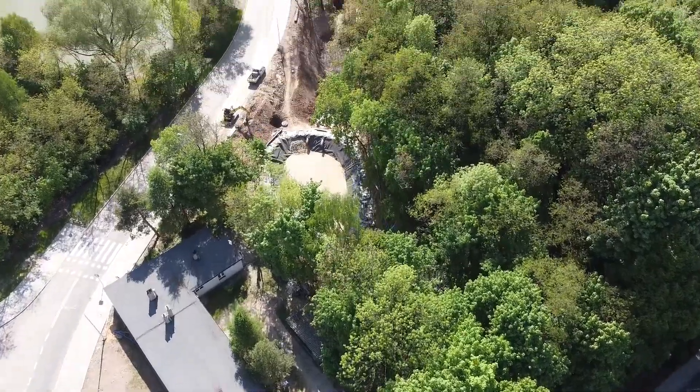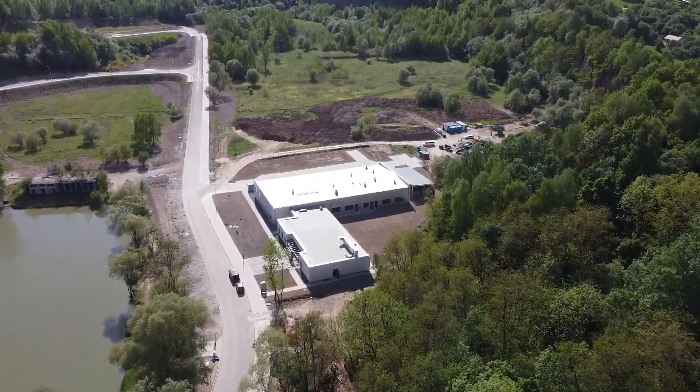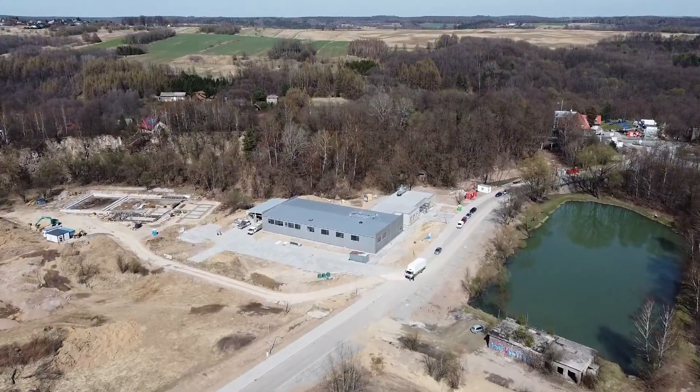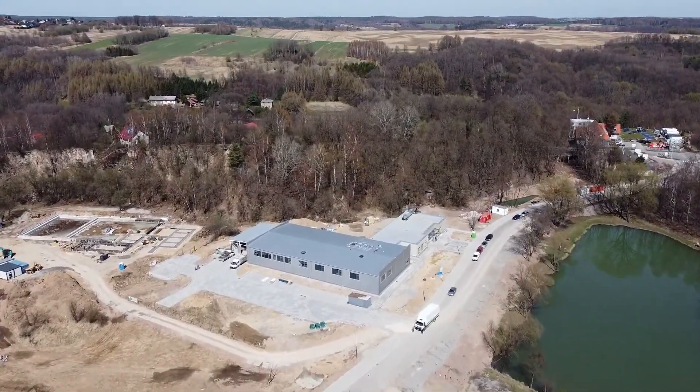Wydział Geologii, Geofizyki i Ochrony Środowiska AGH w Krakowie posiada zamiejscowy ośrodek badawczo-rozwojowy w Minkini-Kokrzeszowic. Centrum Zrównoważonego Rozwoju i Poszanowania Energii WGG i Osi AGH w Minkini jest rozbudowywany o nowoczesny obiekt laboratoryjno-badawczy o powierzchni całkowitej około 1500 m². Projekt jest współfinansowany ze środków Regionalnego Programu Operacyjnego Województwa Małopolskiego.